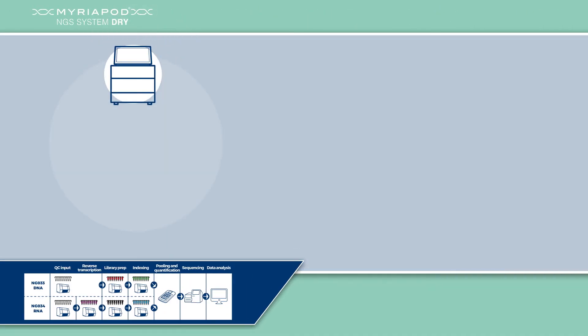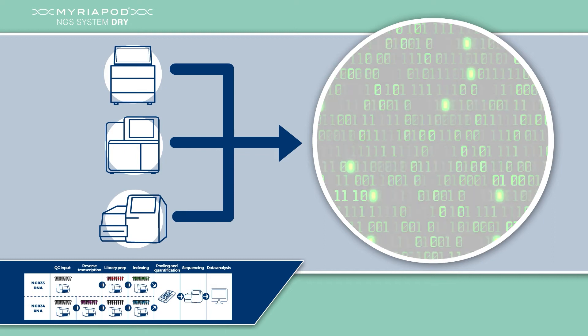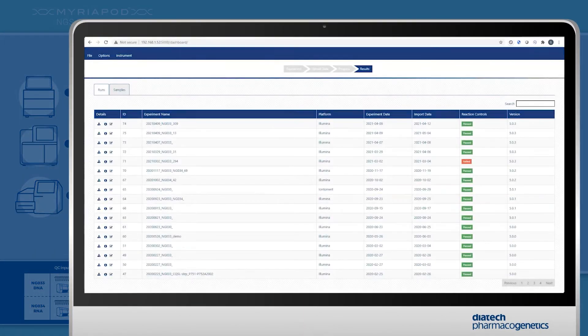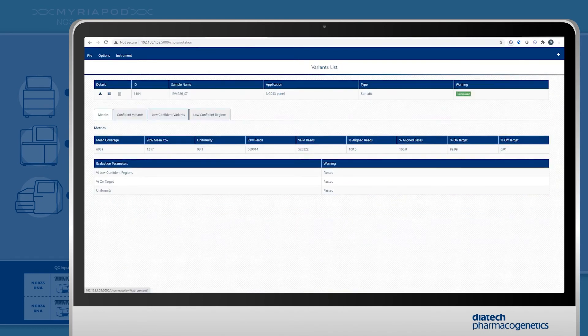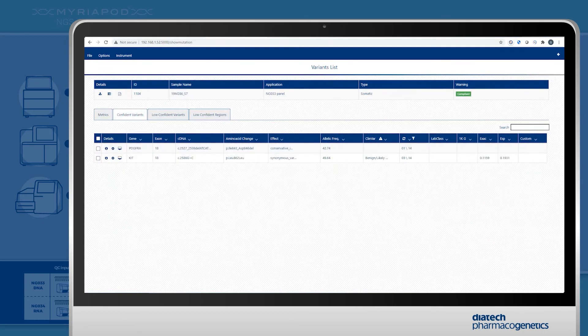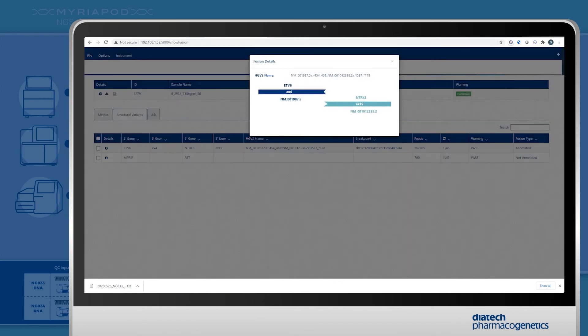Myriapod NGS data analysis is made easy using the Myriapod NGS data analysis system, a complete, in vitro diagnostic and easy-to-use bioinformatics solution, which includes Myriapod NGS data analysis software and its own dedicated workstation. The user-friendly interface allows an easy check and validation of sequencing run quality. Variants are automatically classified based on bioinformatic filters, with an automatic and simple variant calling process, and the possibility of direct access to an integrated local version of IGV.